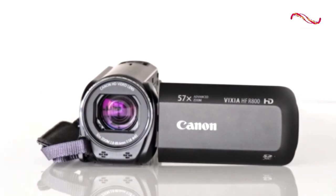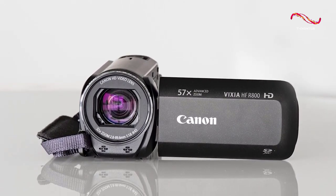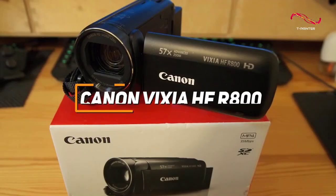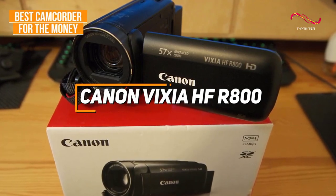Some people might be looking for an affordable and easy-to-use camcorder that can get the job done and deliver similar recording quality to some more expensive competitors. The Canon Vixia HF-R800 is my choice as the best camcorder for the money in 2023.